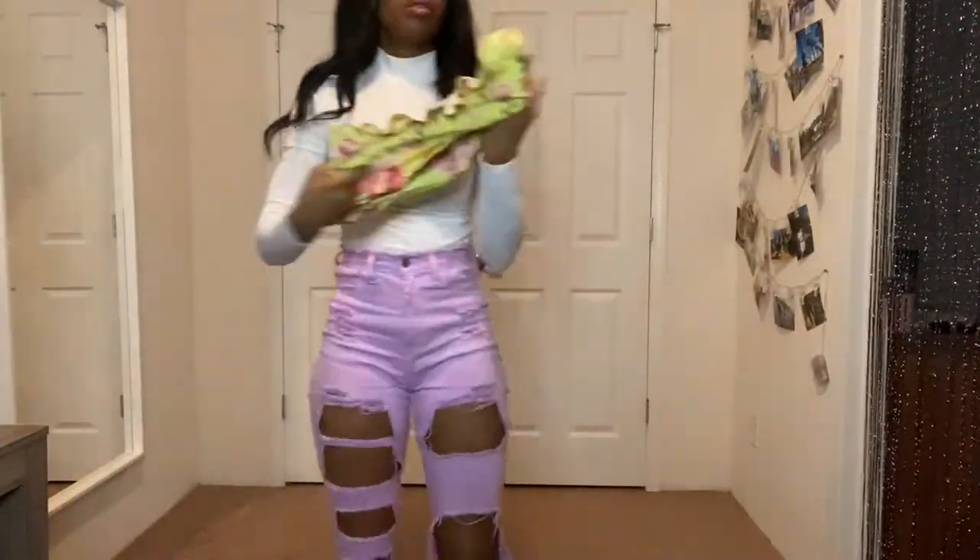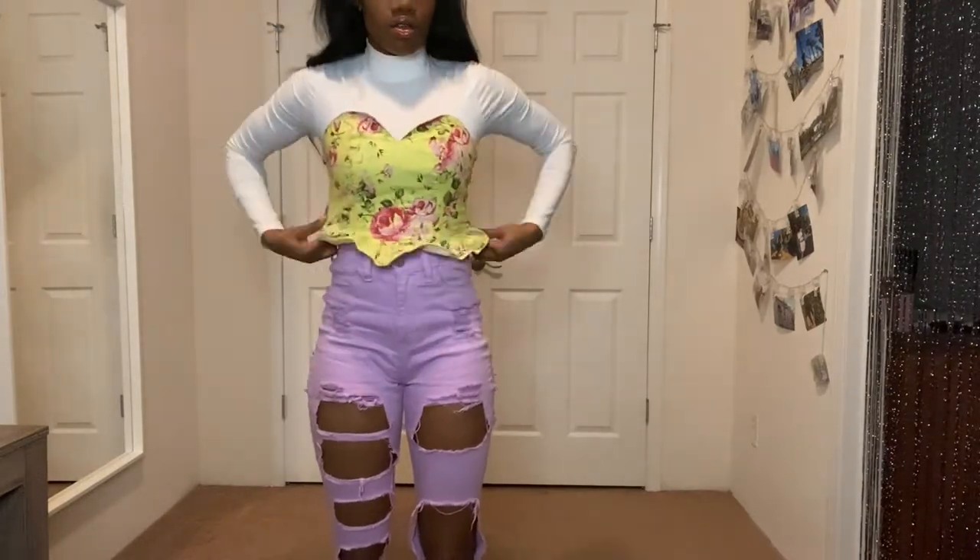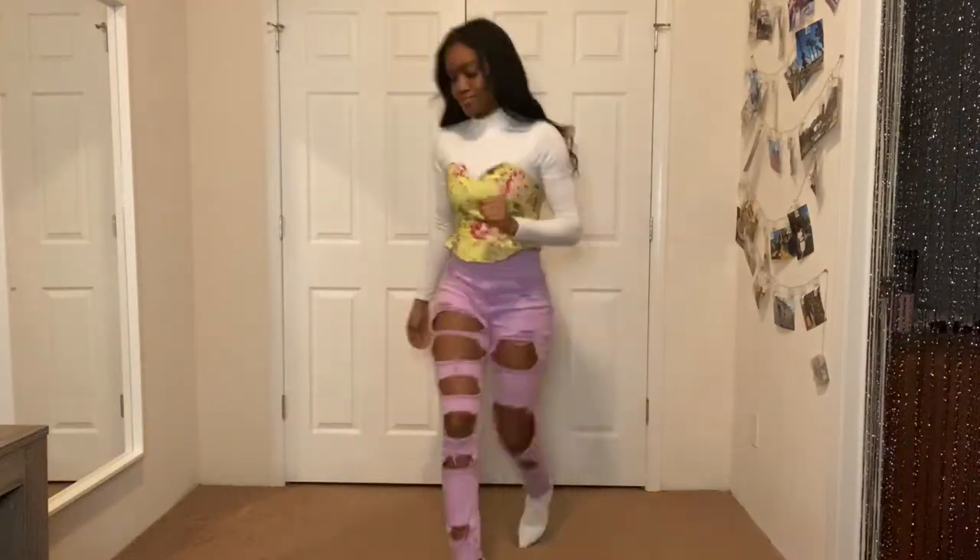For this look I was definitely channeling the corset trend that's been going on recently. I have this floral bustier-type top that I decided to make versatile and bring into the colder months by adding a turtleneck. I paired the bustier with some matching chartreuse high-waisted pants in order to meet the bottom of the bustier and not leave the white from the turtleneck showing underneath.